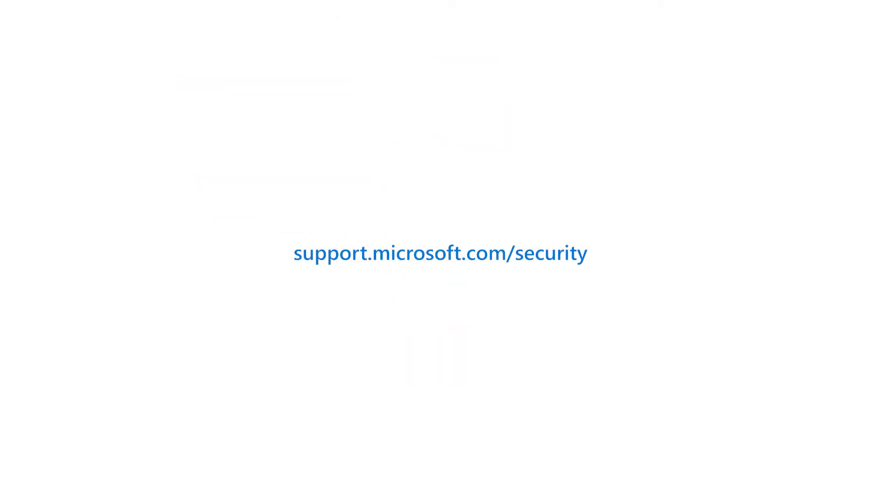For more, go to support.microsoft.com/security.